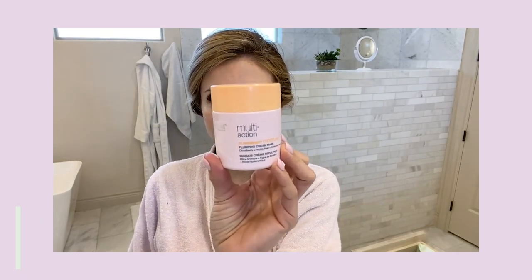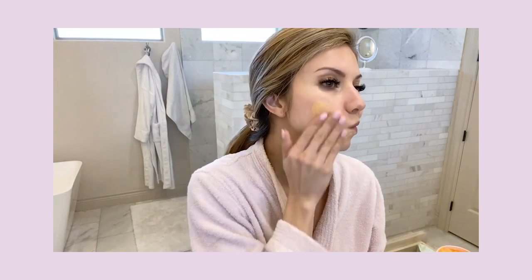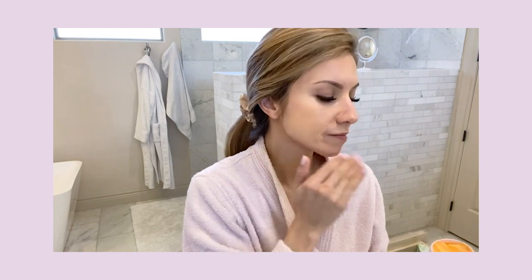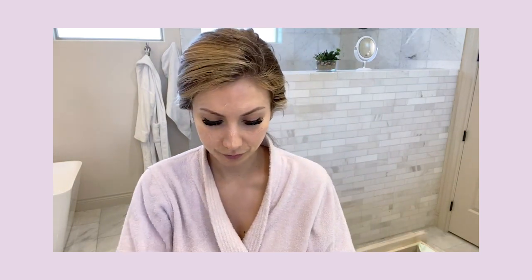It's the Cloudberry Moisture Mask from Strivectin. It's got hyaluronic acid, which helps retain moisture — it's like a moisture magnet that attracts moisture into your skin. It also has cloudberry and prickly pear. It looks like an orange cream. I just layer a pretty generous amount on the face and let it sit for 15 to 20 minutes. Sometimes I'll do my teeth whitening strips at the same time. My goal is to use it about three nights a week, and I've noticed a huge difference in hydration — no dryness or flakiness — and it really helps prime my skin for foundation the next day.